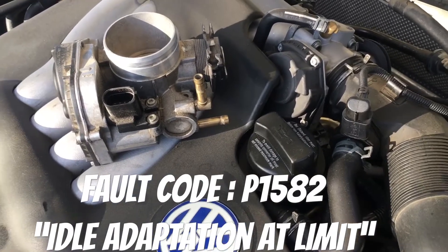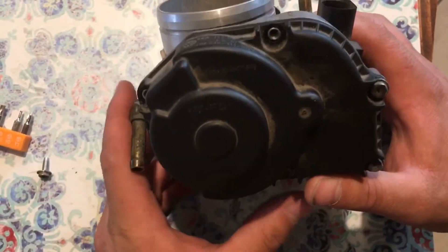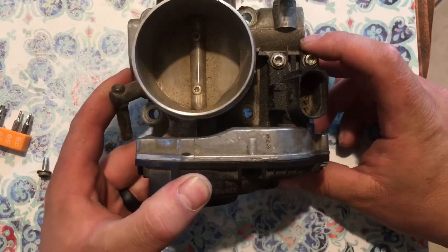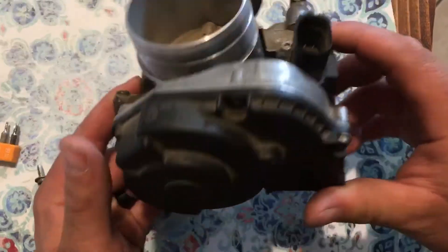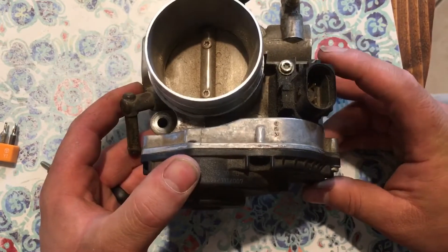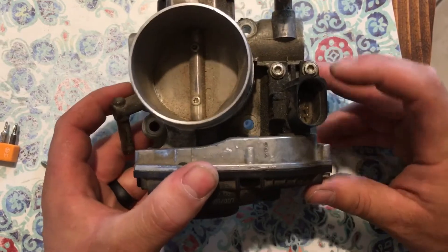So I'd say this is a legitimate $50–$60 fix. Here we are — we're gonna find out the reason why we have a P1582 fault. I'm gonna do a complete teardown of this throttle body, at least until we figure out what is causing the P1582 fault in relation to the ECU, the computer for the vehicle.